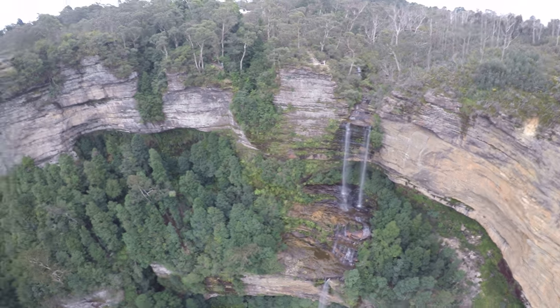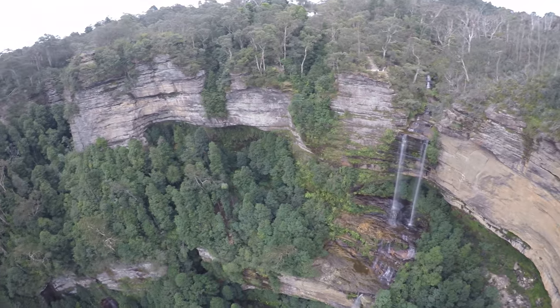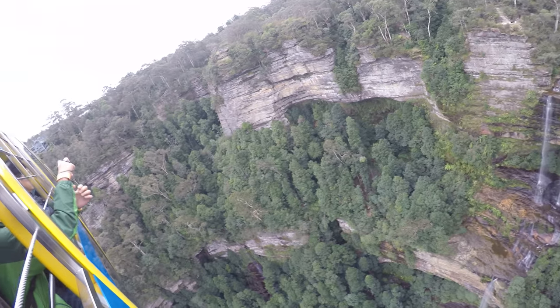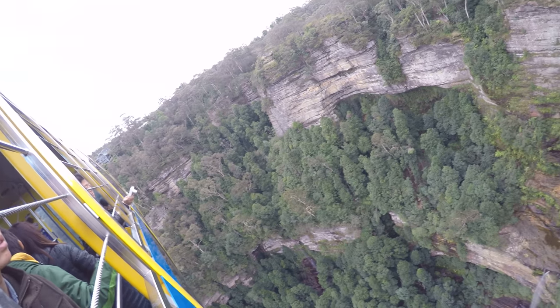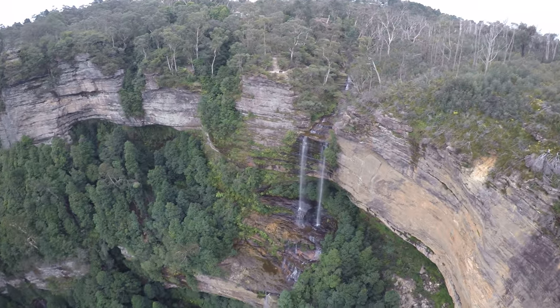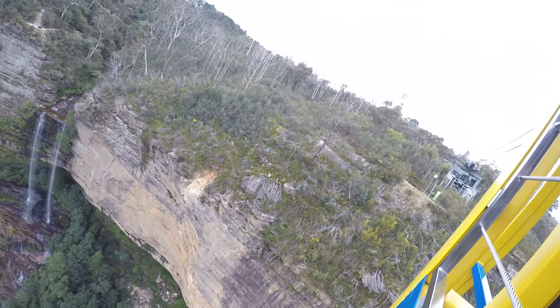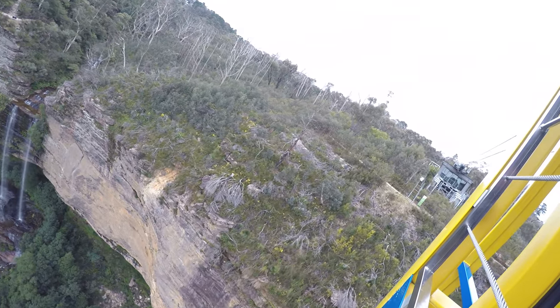So we are just going across the highest point of our journey, 270 meters above the valley floor. Once we're passing these, there are Katoomba Falls. And these holes — they've got water in them all, the second hole has water, so it's in the blue now.